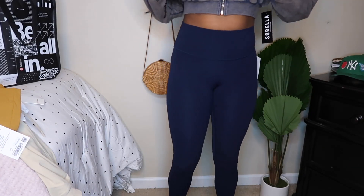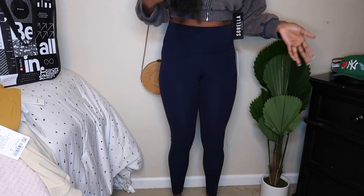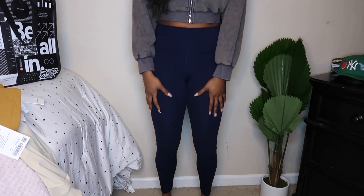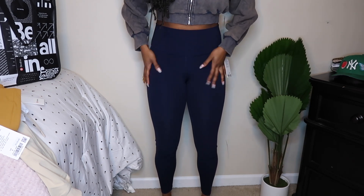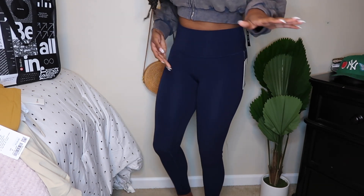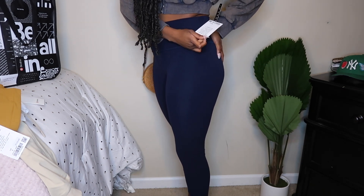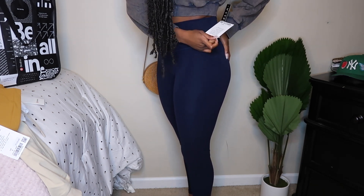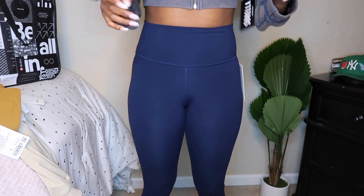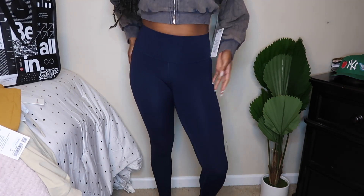And here are the navy blue pair — they fit exactly the same, also a size 6. Normally in jeans I wear a size 10 so I was shocked I could fit a 6. They literally feel like skin — so nice and they fit so well. The colors are perfect and I just love these leggings. They are worth every penny.